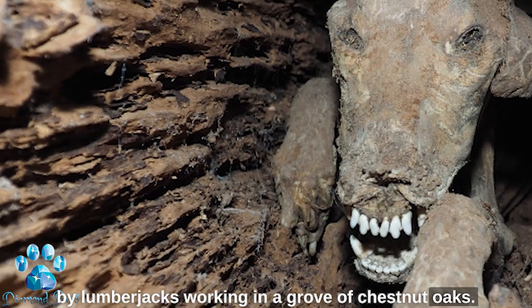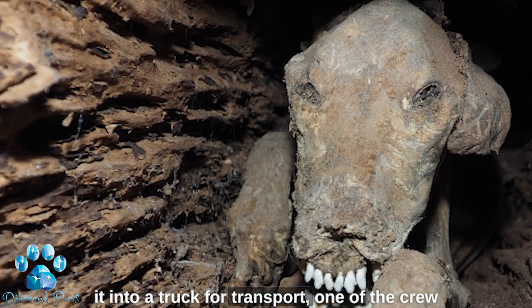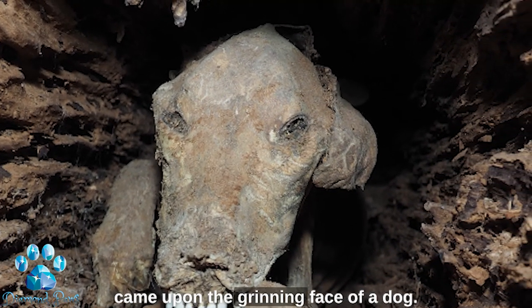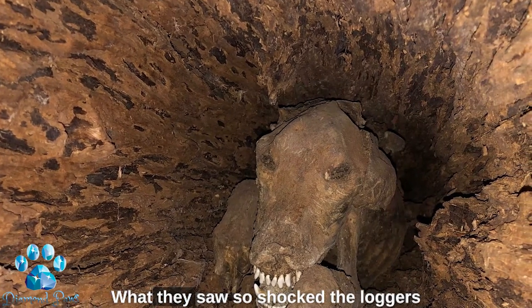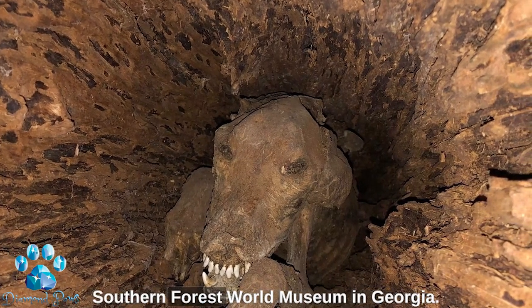After cutting off the top of the oak and loading it into a truck for transport, one of the crew members happened to look inside the hollow trunk and came upon the grinning face of a dog. What they saw so shocked the loggers that they donated the find to the Southern Forest World Museum in Georgia.